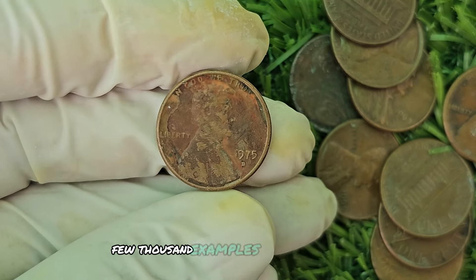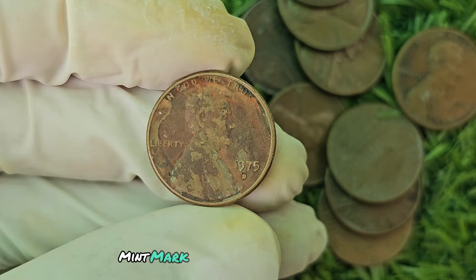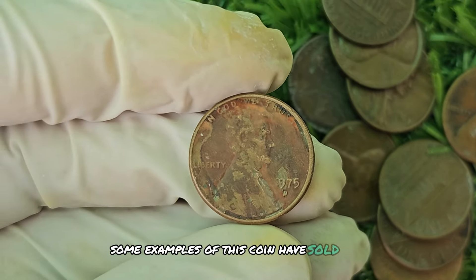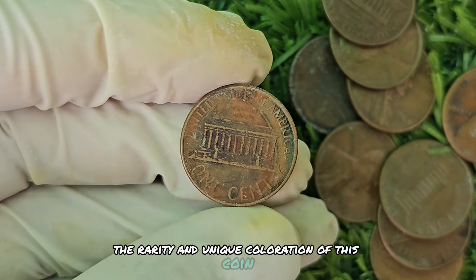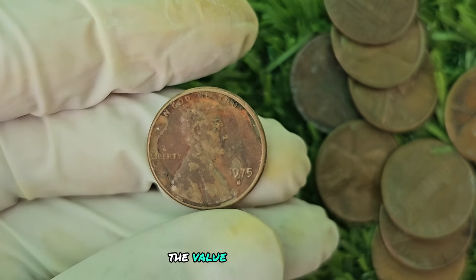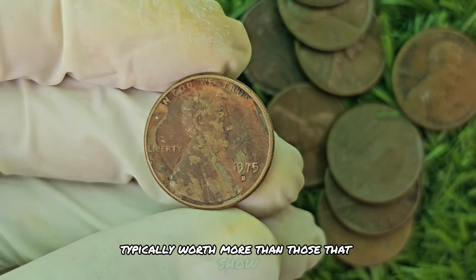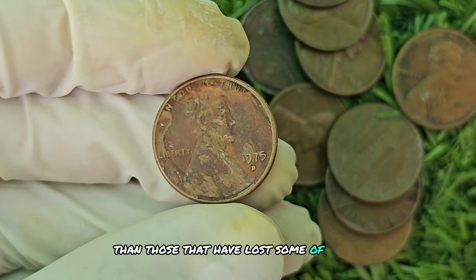Some experts estimate that only a few thousand examples of this coin exist today, making it a highly sought-after piece for coin enthusiasts. Some examples have sold for as much as $680,824 at auction. The rarity and unique coloration make it a valuable addition to any collection, with some collectors willing to pay top dollar. The value can vary depending on its condition and provenance — coins in pristine uncirculated condition are typically worth more, and coins with a well-preserved brown shade will command higher prices.